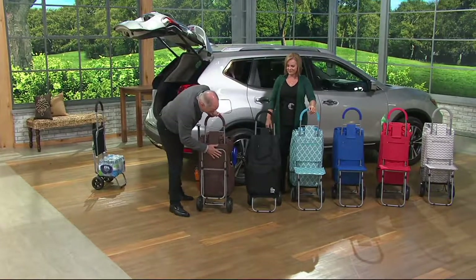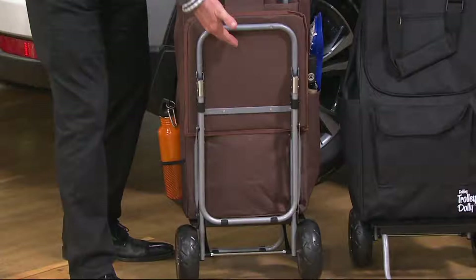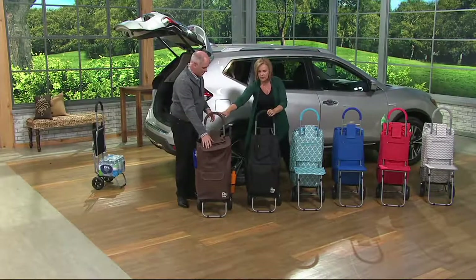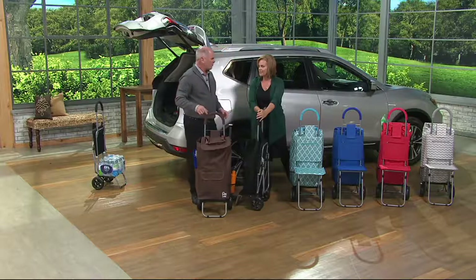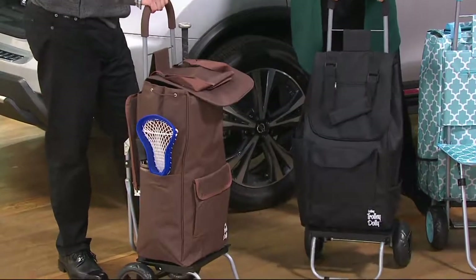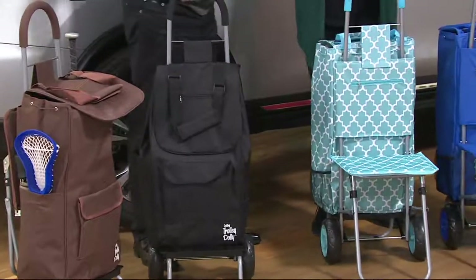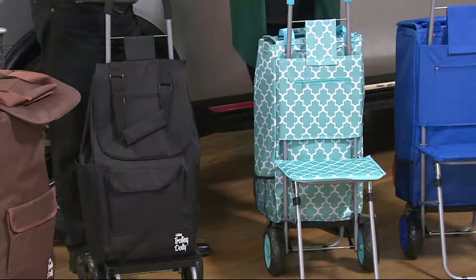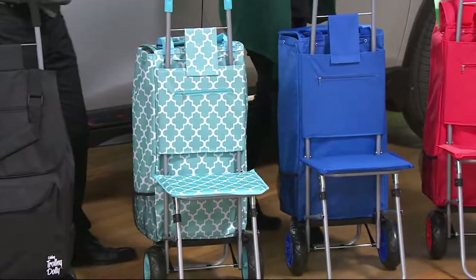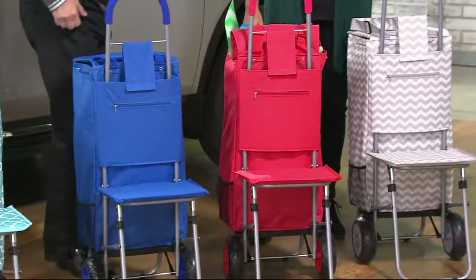You clip it in and then you squeeze it like this — two clips on there so it stays nice and secure. Now for the colors: this is chocolate brown, which I don't remember doing in a trolley dolly before. This is your classic black, and all the wheels coordinate with your bag. This is your turquoise — it's like a Moroccan turquoise, really nice pattern. And then you have blue, red, and gray chevron.